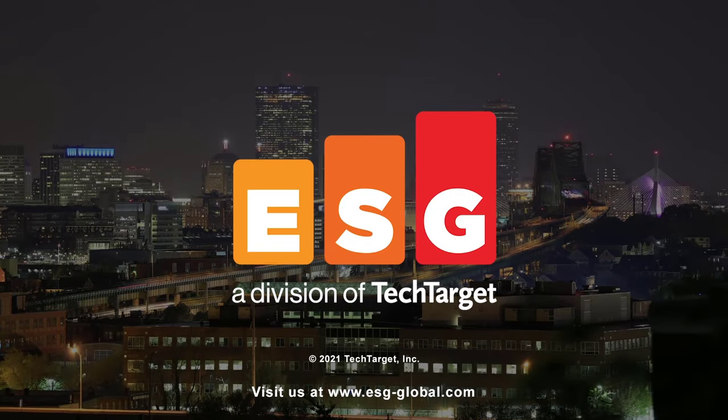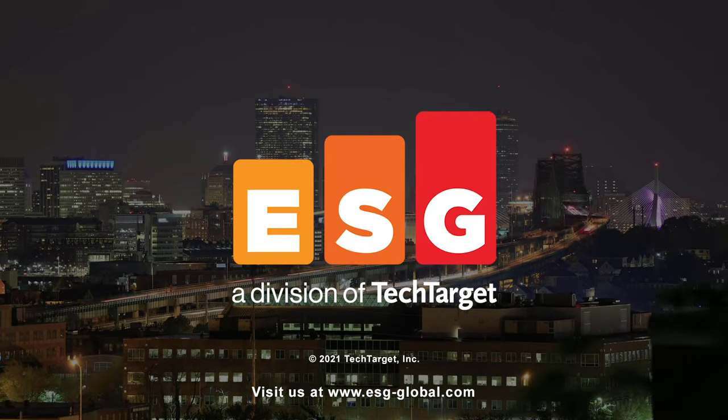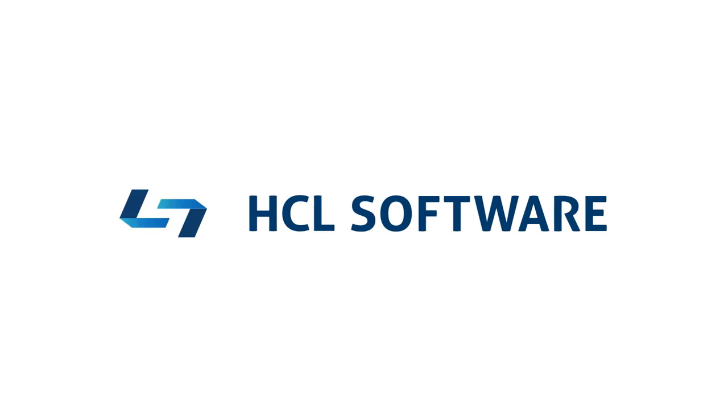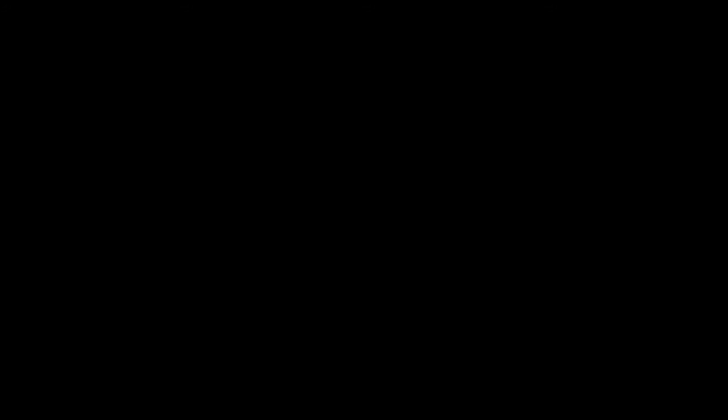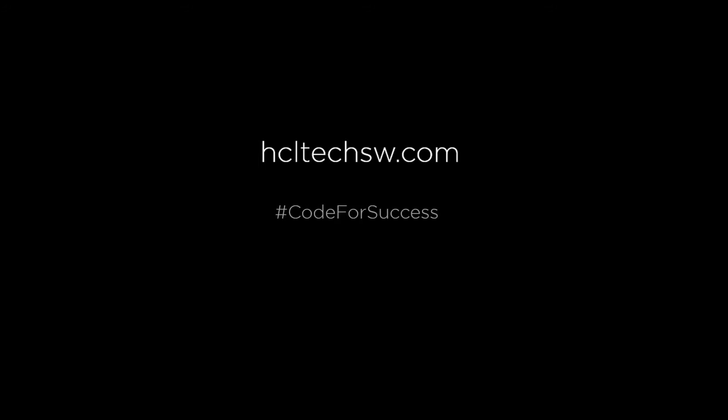Seems like a no-brainer. It's automatic.